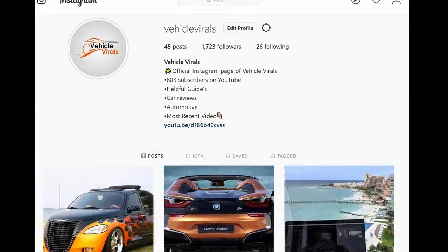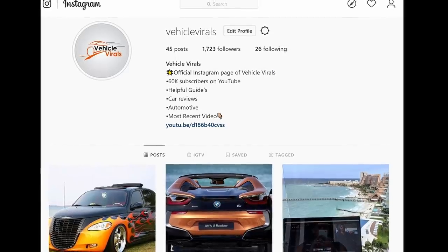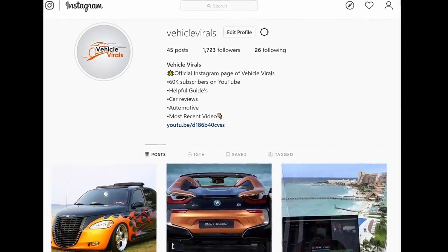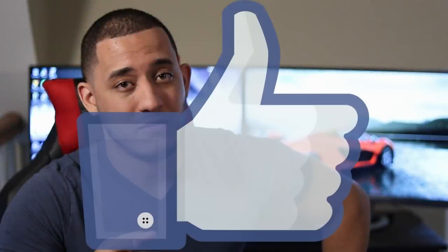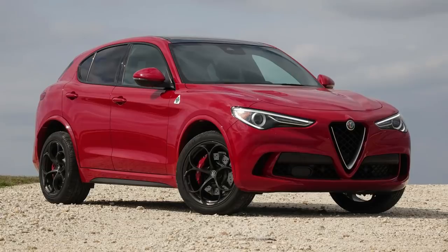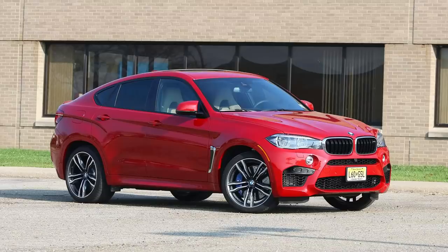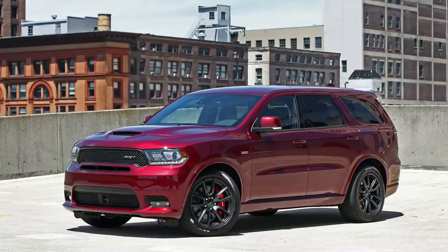Well guys, that was the video. Before you click away, make sure to follow me on Instagram as I will be very active on there in the coming weeks with both channel updates and my BMW 335i build. If you enjoyed this video, make sure to hit that like button, and if you haven't already, subscribe with notifications on so you don't miss my next upload. I'm curious — which of the 6 SUVs featured in this video do you like the best? Comment below and let me know. As always, thanks for watching. Till next time.